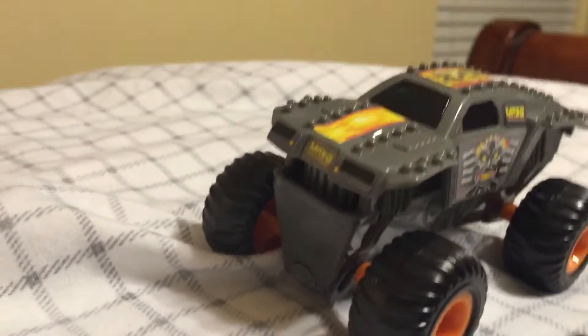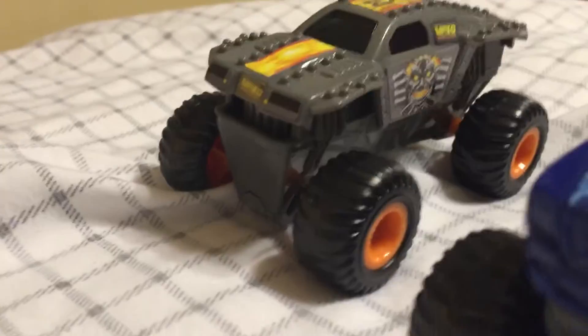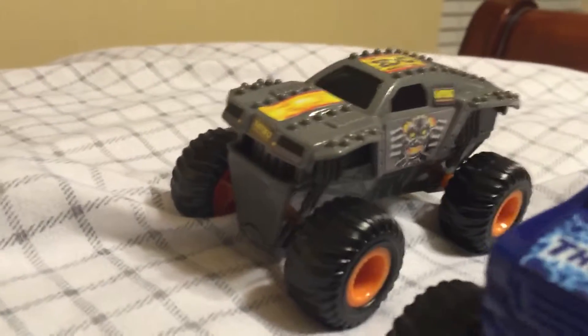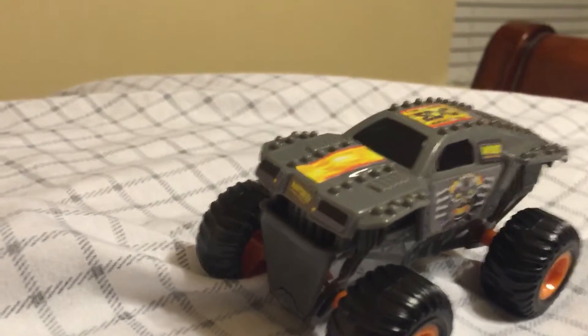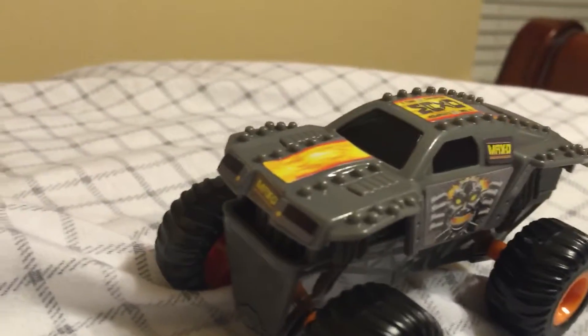Out of bag number one is Max D. One thing to tell you is that when you bring the trucks out, there are no decals or stickers — the stickers would have to be applied separately. As you can see, that's done. Now of all the other trucks I'm about to show you, Max D has had the most stickers to put on.